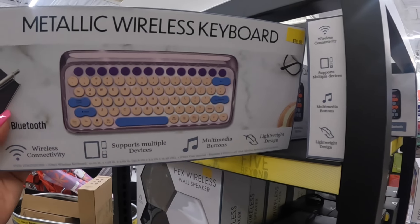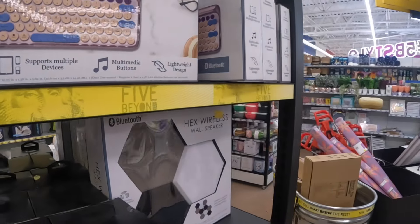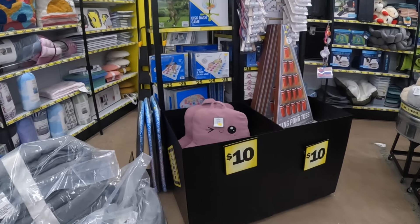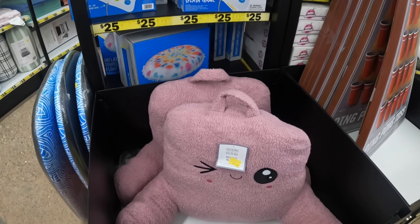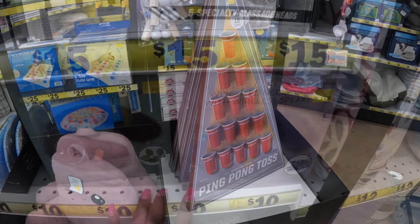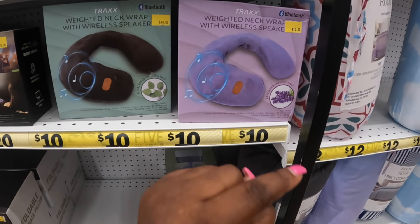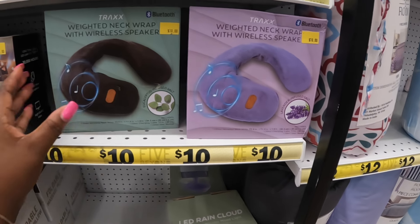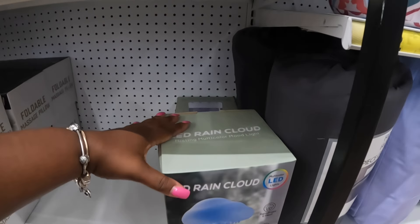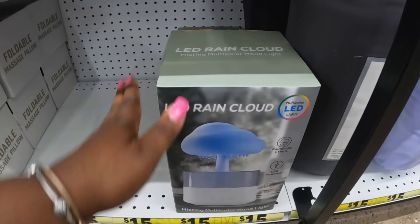I like this color — the purple one. I'm not picking up another one of those wireless keyboards, I think I have like four wireless keyboards. Every time I go in the store I'm picking one up. Let's see — what is this? This is ten dollars. Ping pong toss for ten. There's a weighted neck wrap with wireless speaker for ten — lavender infused with salt and eucalyptus infused salt. LED rain cloud, this is fifteen dollars, color changing.